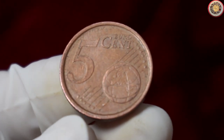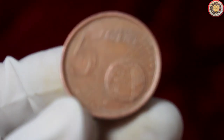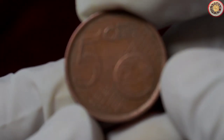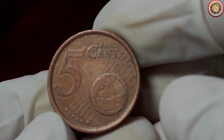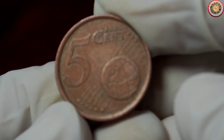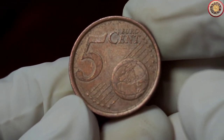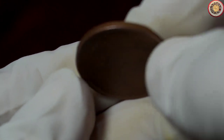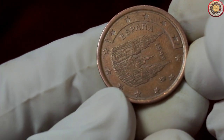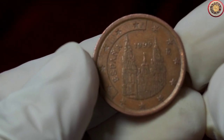Now, you might be wondering, why is this coin so special? Well, there are a few factors that contribute to its value. Firstly, take a look at the design on the obverse side of the coin. It features a depiction of Miguel de Cervantes, a renowned Spanish writer and author of Don Quixote. This iconic design pays homage to Spain's rich literary history and cultural heritage. It's definitely a conversation starter for any coin collector or history enthusiast.